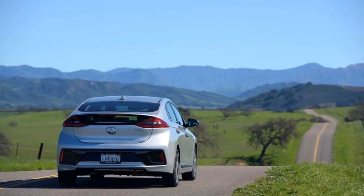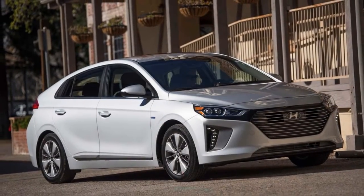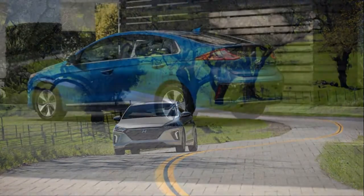Hyundai says its 0.24 drag coefficient is among the lowest for production cars, and it goes to show that being energy efficient doesn't mean overly odd or instantly noticeable shapes.